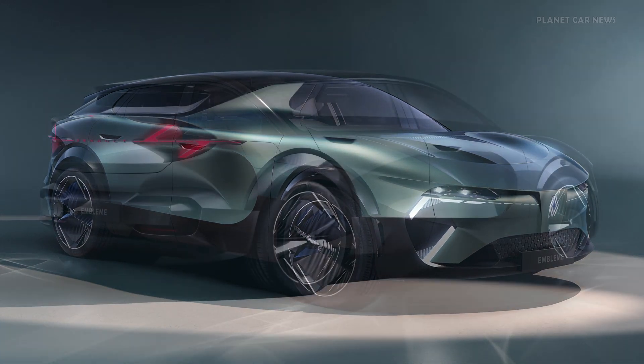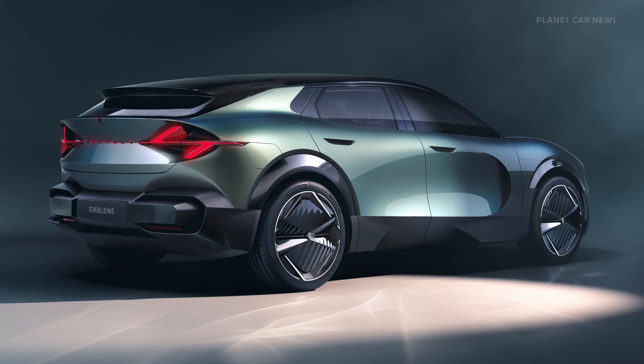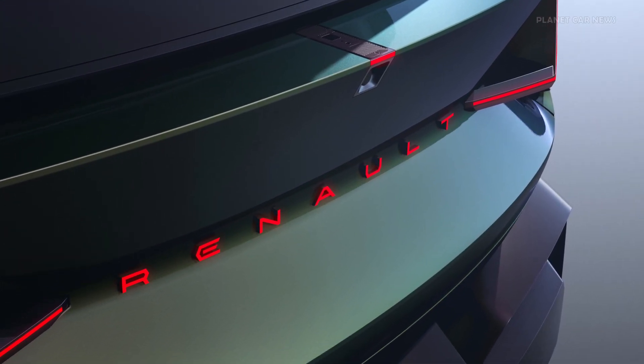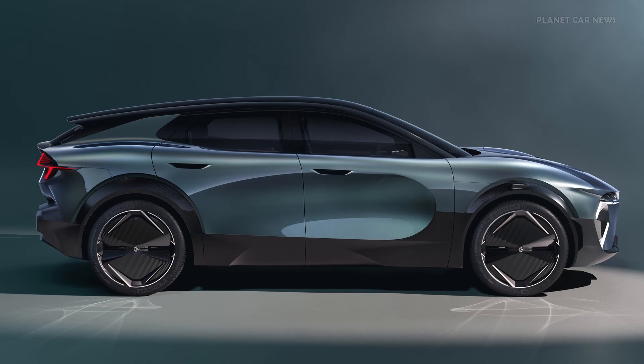Introducing the Renault Emblem, a revolutionary demo car that embodies the future of low-carbon mobility. Designed to achieve a remarkable 90% reduction in CO2 emissions throughout its life cycle, the Emblem features a powerful 160 kW wound rotor electric motor that uses no rare earths.